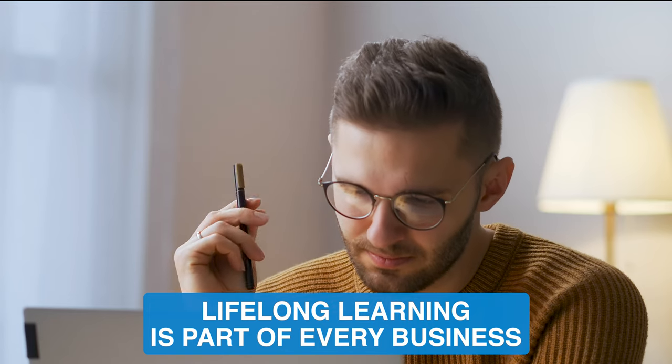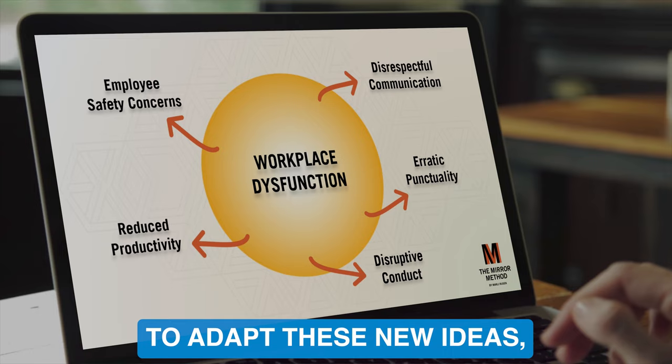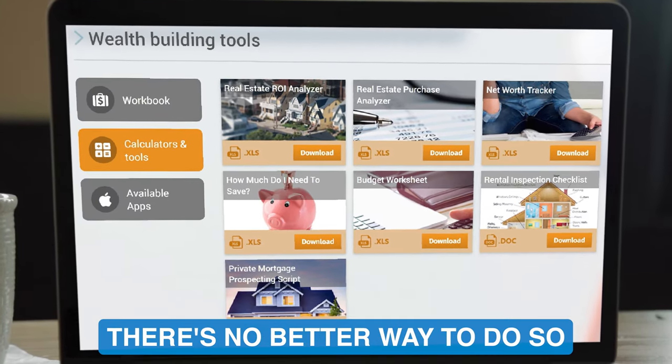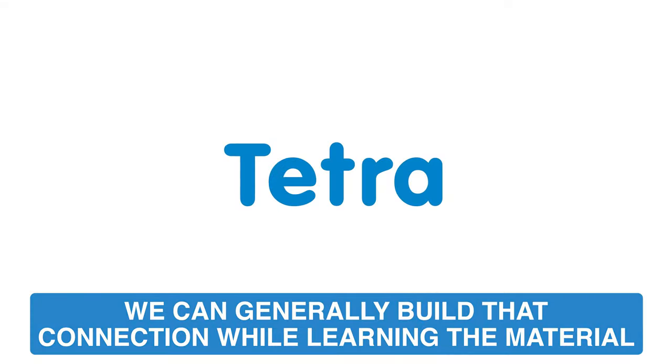Lifelong learning is part of every business. It's spread throughout almost every industry because of the technological advancements and innovations that occur annually. To adapt these new ideas, organizations need their staff to be up to date, and with video, there's no better way to do so. Video is what connects us to each other. By seeing each other on screen, we can generally build that connection to our learning material.